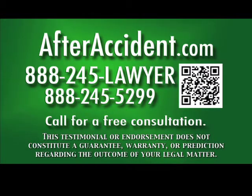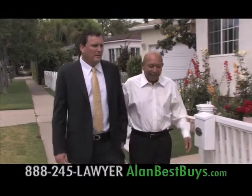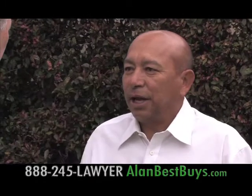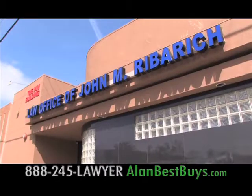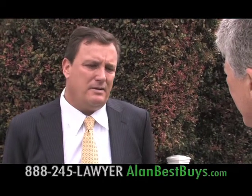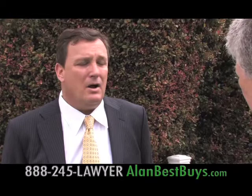Another real case from the law offices of John Riberich: Luis was driving his car on the 10 freeway and was rear-ended. He had a lot of pain in his back, missed about a week of work, his car was totaled, and he had medical bills. Everything was paid for with the help of the law offices of John Riberich. Luis was stopped on the freeway when somebody not paying attention rear-ended him. The insurance company questioned whether he was at fault — but he was completely stopped.